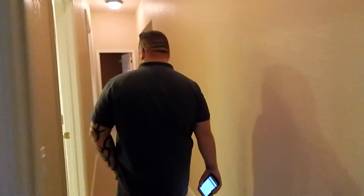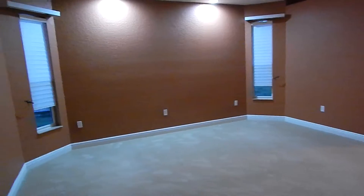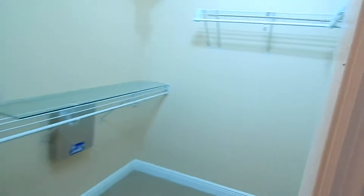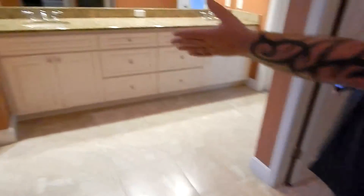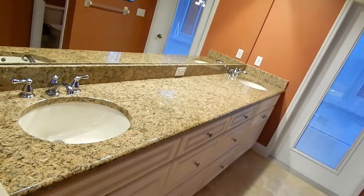Last but not least, we'll make our way to the master bedroom — the number one master bedroom — which features the very, very large master bathroom. To the left and right, you have his and her closets. The large walk-in shower with built-in tile shelving, jacuzzi tub with jets. And another access point to the pool.